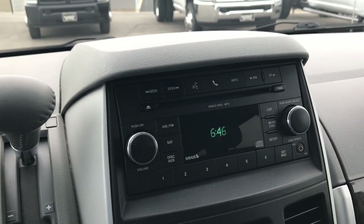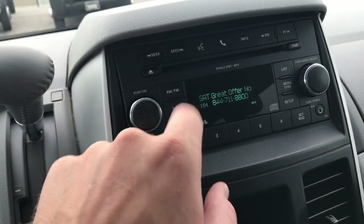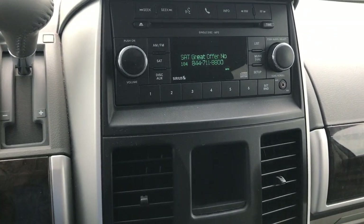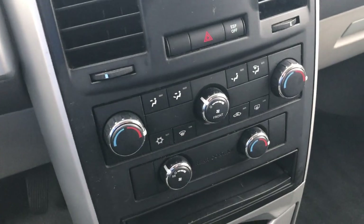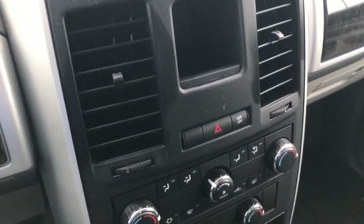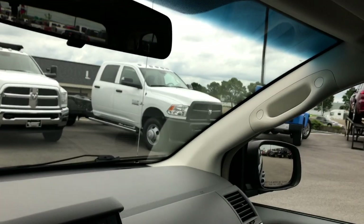It has AM/FM and Sirius satellite radio capabilities — just put the code in and you can get Sirius satellite radio. There is dual climate control and rear air controls as well. It has the electronic stability program, and the rest of your climate controls.